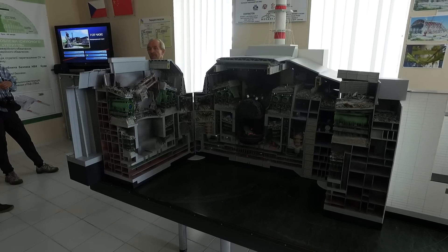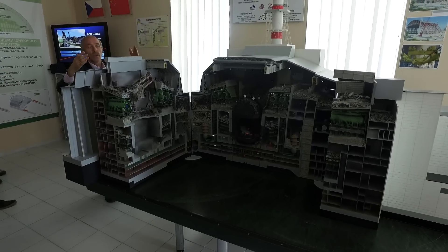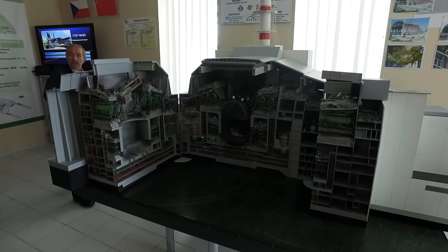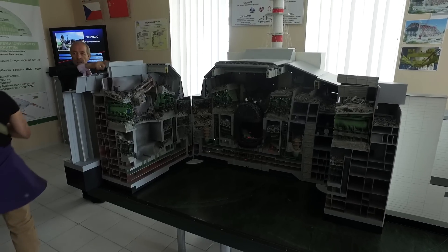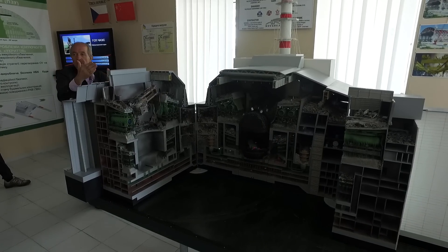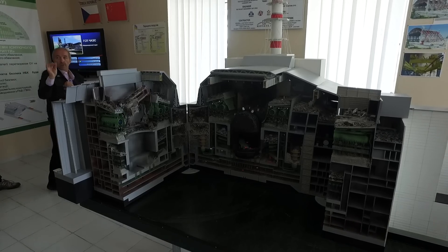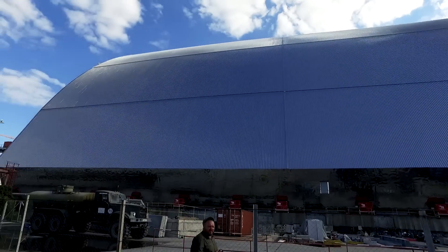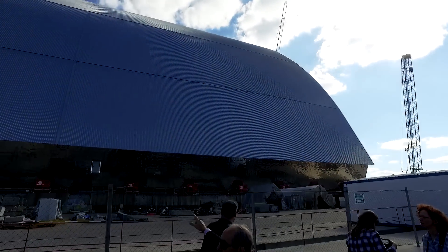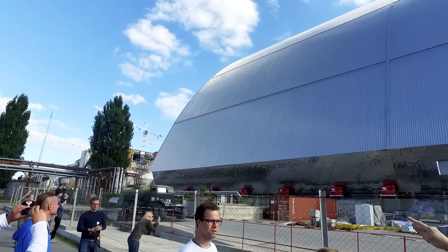They started construction. First, the consortium prepared the big site, which had a lot of buildings constructed before the accident. They cleaned the territory, prepared it, and laid approximately 80,000 square meters of concrete on that site. In April 2012, they started construction of this new safe confinement. I will show you a short film about the construction of this facility. You can see red boxes from the Mammoet Company from the Netherlands — there are push-pull jacks which will move this big, heavy facility in the direction of the sarcophagus.